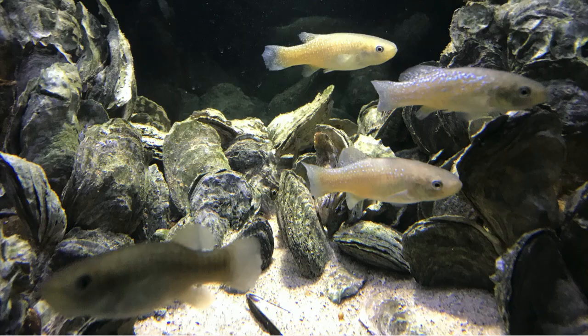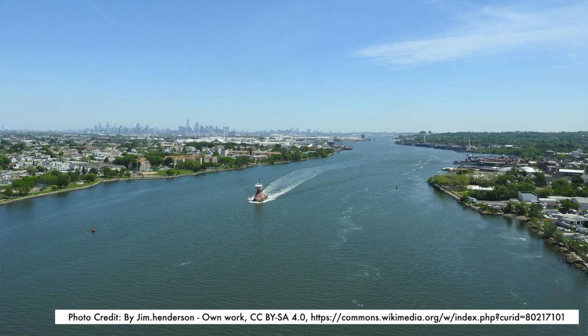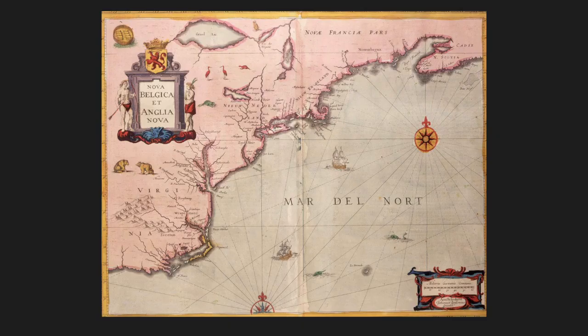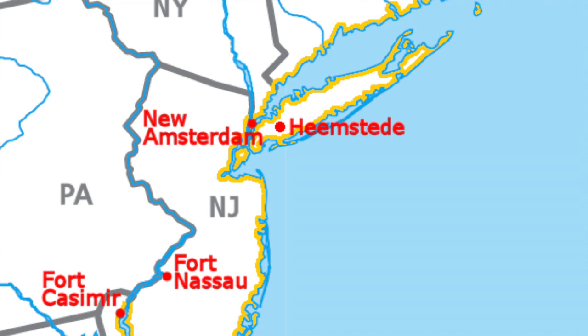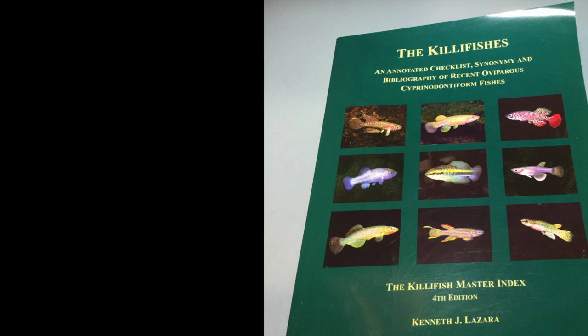I'm Bob, and this is Sonny's Fisher. The name killifish probably comes from the Dutch term killfis. Kill means riverbed or water channel, and fiss means fish. The term killifish was likely handed down from the Dutch settlers of the New Netherlands colony of North America, now part of modern New York and New Jersey, where many bodies of water are still called kills.